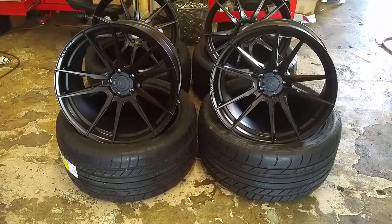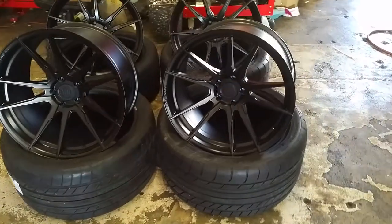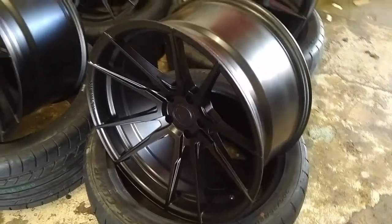This is your boy KB from Dubs and Tires TV at DubsandTires.com — tires, wheels, and more shipped to your door. Right now we are looking at the Rohana RF2. This is a rotary forged wheel. Very lightweight.